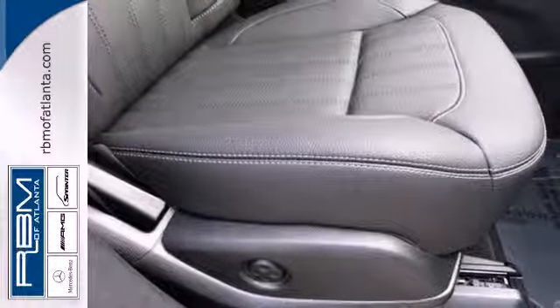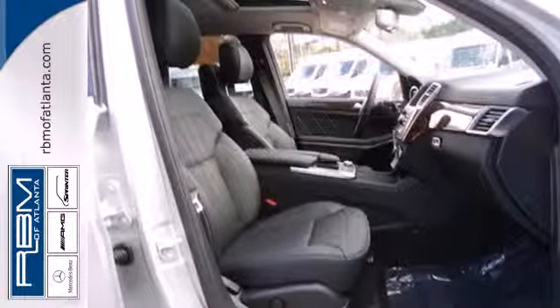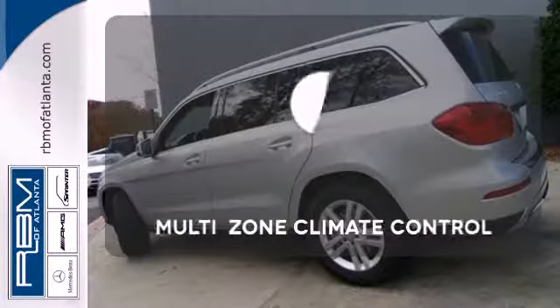A smooth, controlled ride is aided by a seven-speed automatic transmission, four-wheel independent suspension, and 4MATIC all-wheel drive.